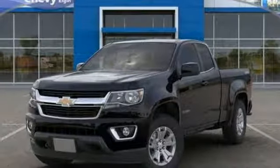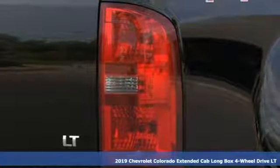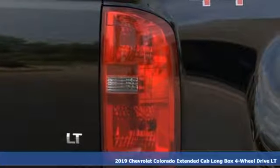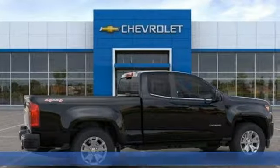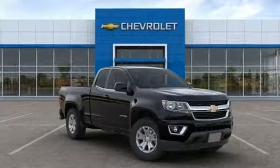Here's a new 2019 Chevrolet Colorado. Whether you're downtown or off-road, this truck provides torque and efficiency no other midsize pickup can match. And with features like these, every drive is a pleasure.